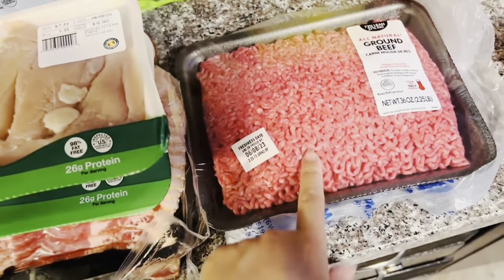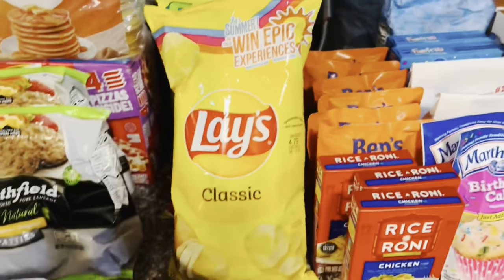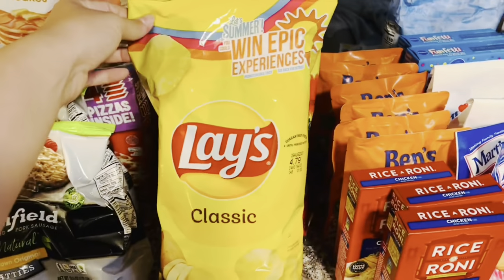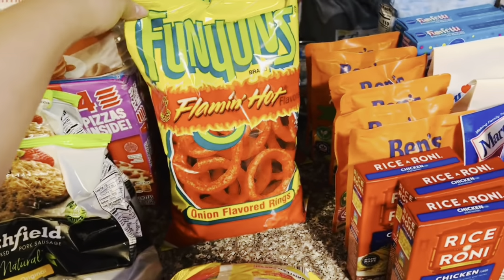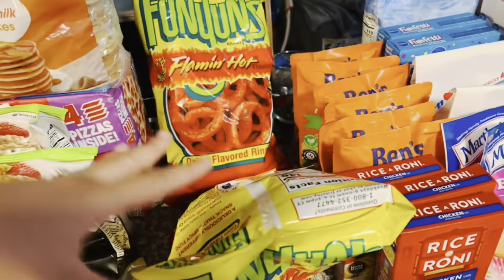I got a thing of hamburger meat. For chips this week I've got some classic Lays and two bags of the hot funyuns — one is for my sister and one for me.